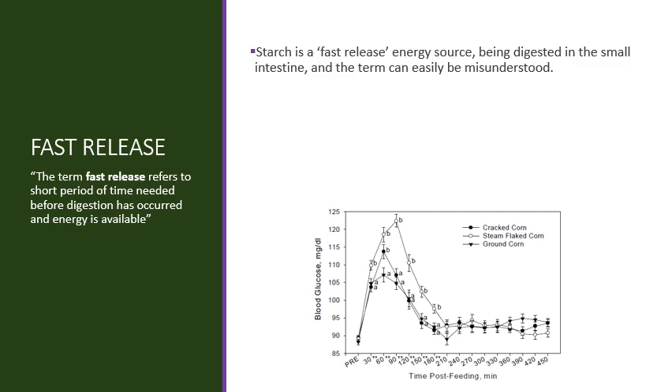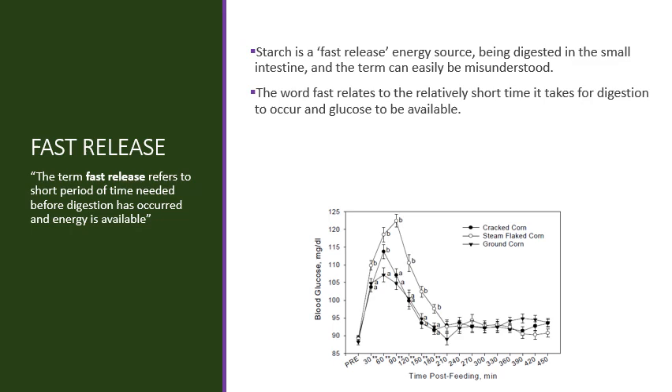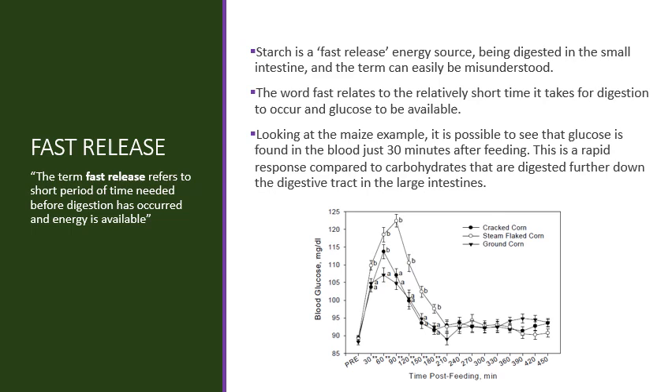Starch is a fast release energy source being digested in the small intestine, and the term can easily be misunderstood. Fast release does not mean the horse will suddenly have a burst of energy. The word fast relates to the relatively short time it takes for digestion to occur and glucose to be available. Looking at the maize or corn example, glucose is found in the blood just 30 minutes after feeding — a rapid response compared to carbohydrates digested further down the digestive tract in the large intestines.